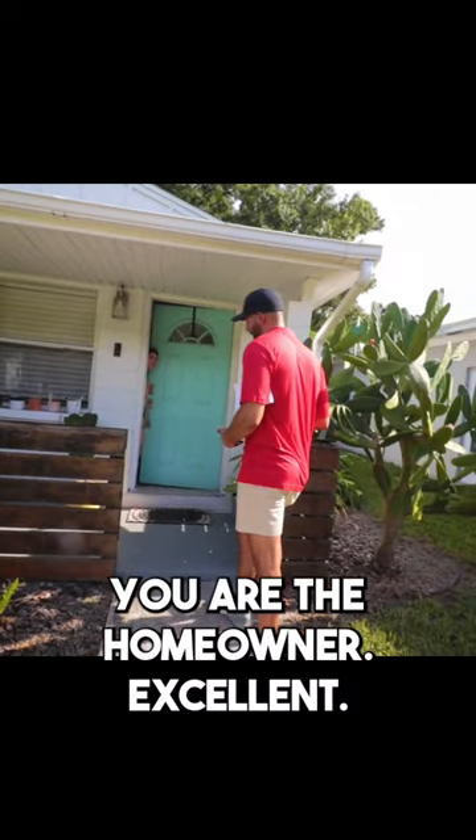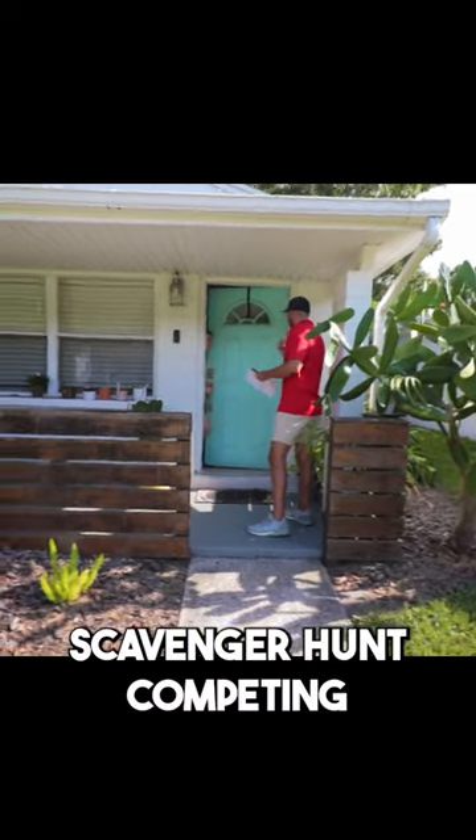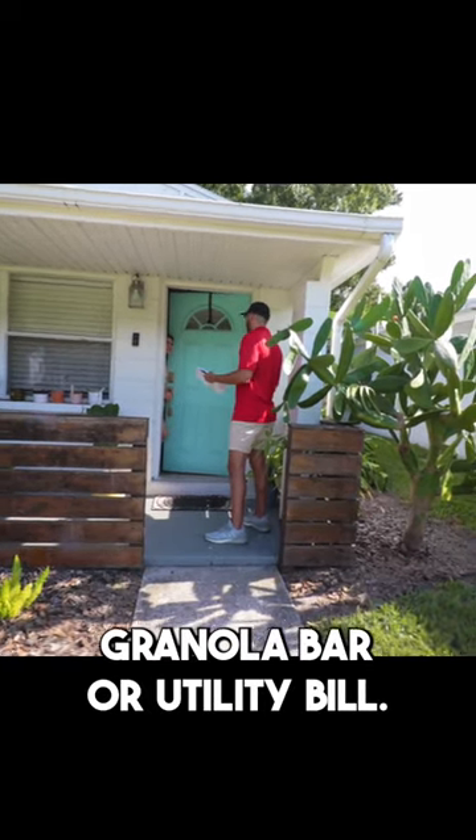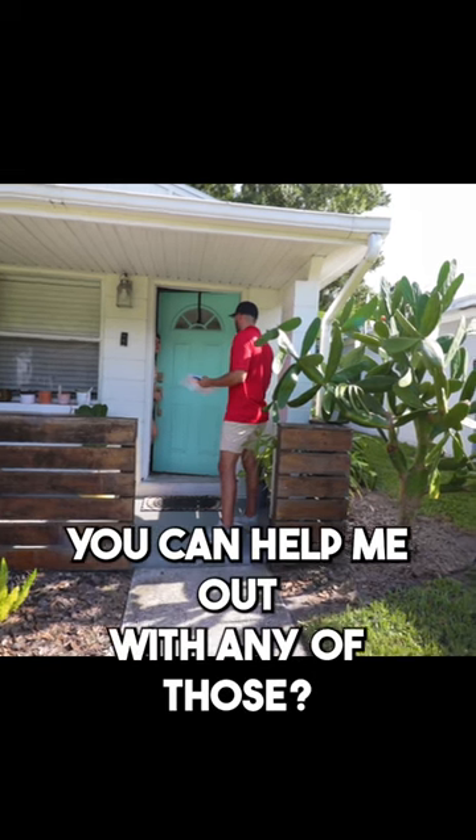Hey. Hi. You the homeowner? Yeah. Excellent. So we're doing a little scavenger hunt, competing with all the rookies on knocking on doors. I got a couple things left if you're willing to help me out. I'm looking for an apple, a candy bar, or a utility bill I can take a picture of. Think you can help me out with any of those?